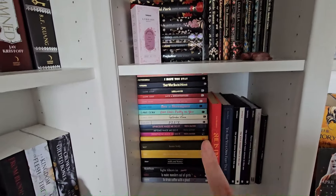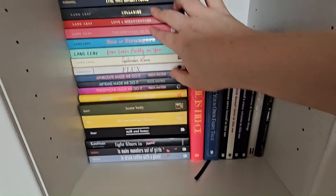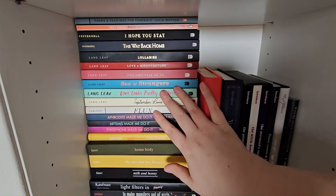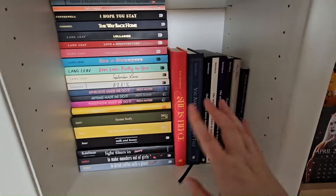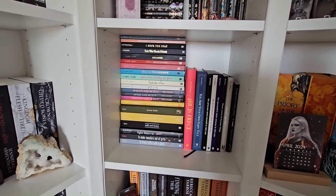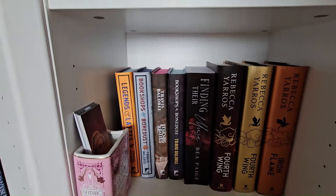Then we go down to a lot of poetry. Lange Leve is a big one of mine — I really enjoy her poetry, so I've got a lot of Lange Leve and a lot of Amanda Lovelace poetry. Just a lot of poetry, and there's more further down.